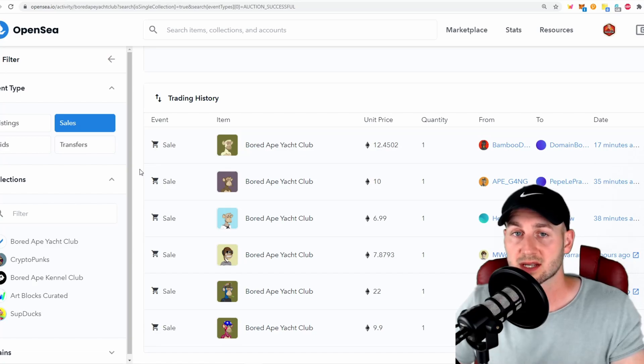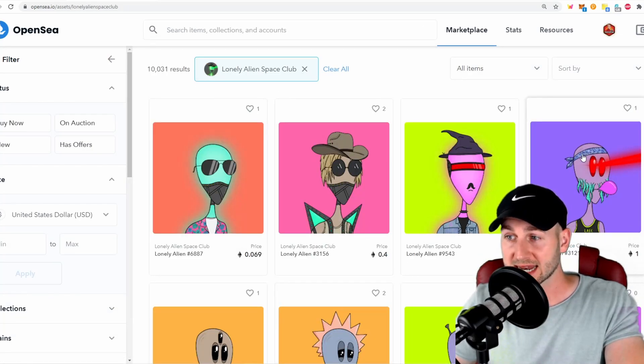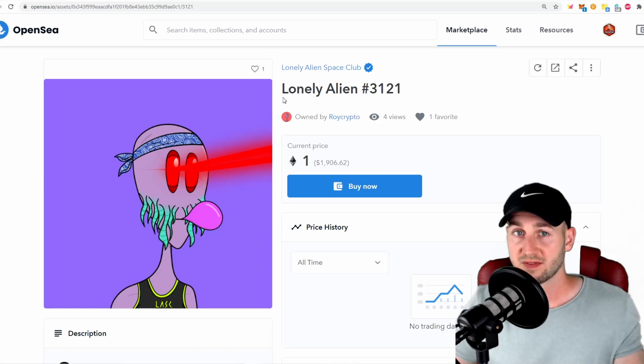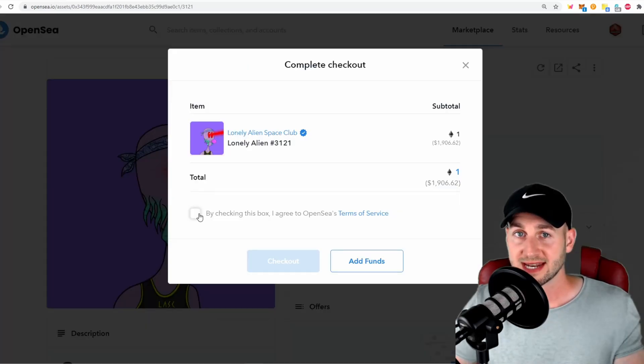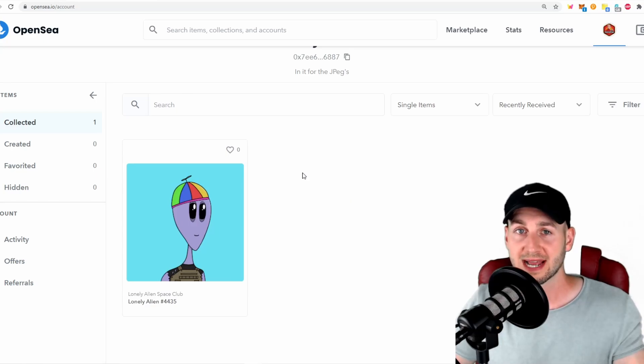Let's now go through the actual process of buying a collectible. I'll type in 'alien' and bring up the Lonely Alien Space Club. Maybe we like the look of the laser-eye guy here — this person has listed him for 1 ETH, and these originally minted at 0.06 ETH, so a nice healthy gain for the owner. If I want to track this specific alien, I can click up here to favorite it. To actually buy him, I click Buy Now, agree to the terms and conditions, and ensure I've got enough funds. To approve the purchase, you pay an Ethereum gas fee of roughly $15 to $20 — you may want to wait for a quieter time on the network. Once the purchase is complete, the NFT will appear in your collection.